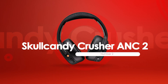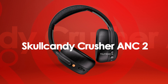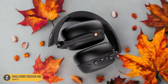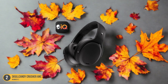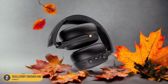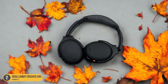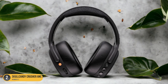At number 2, we have the Skullcandy Crusher ANC2. Delving into the realm of bass with the Skullcandy Crusher ANC2 unveils a dynamic audio experience that resonates deep within. The powerful bass delivered by these headphones isn't just heard but felt, creating a sensation that immerses you in the music like never before. The adjustable haptic bass intensity feature allows you to customize the level of low-end frequencies, tailoring the experience to suit your preferences perfectly. The noise-canceling technology ensures that the bass remains crisp and clear, free from external distractions, making each note impactful and rich. The comfort of these headphones also stands out, allowing extended listening sessions without any discomfort.